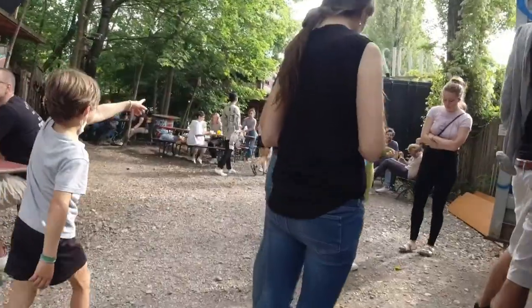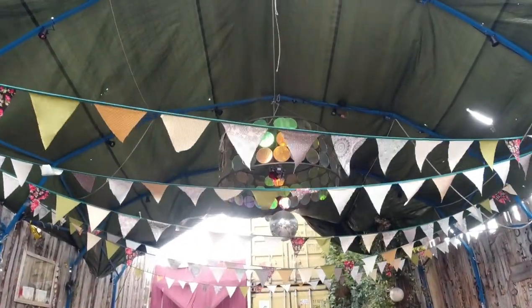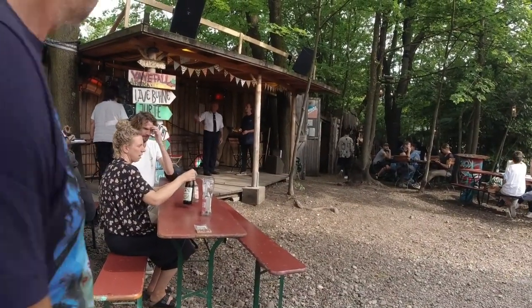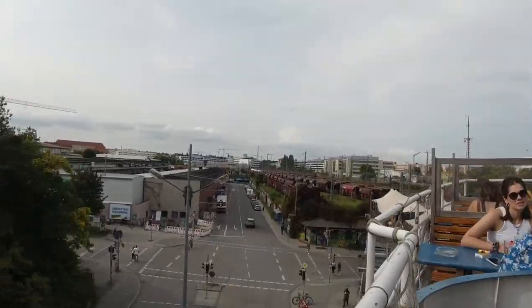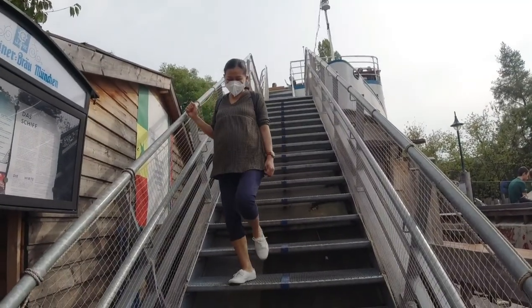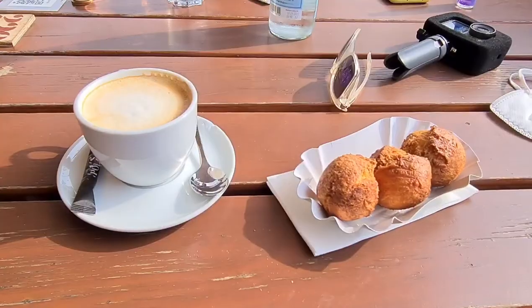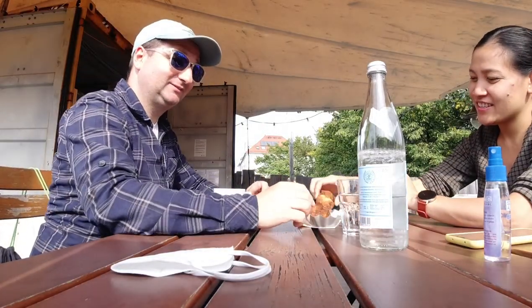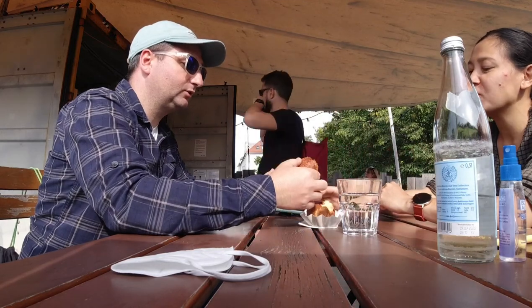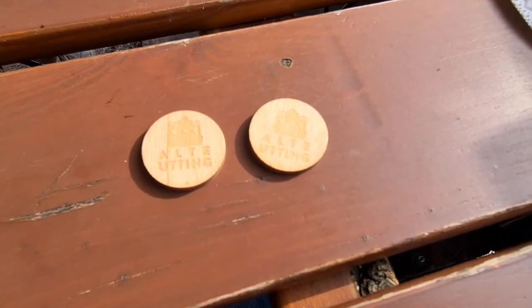Thank you. And this is the African style donut. Thank you.